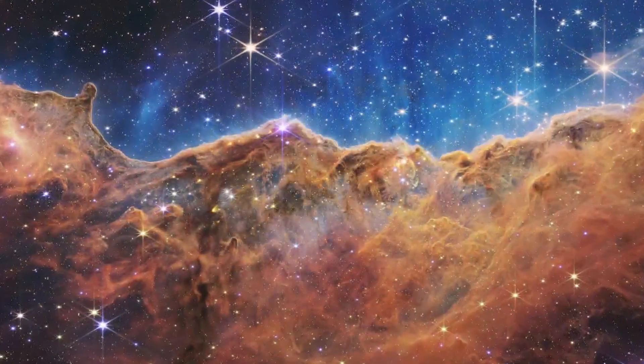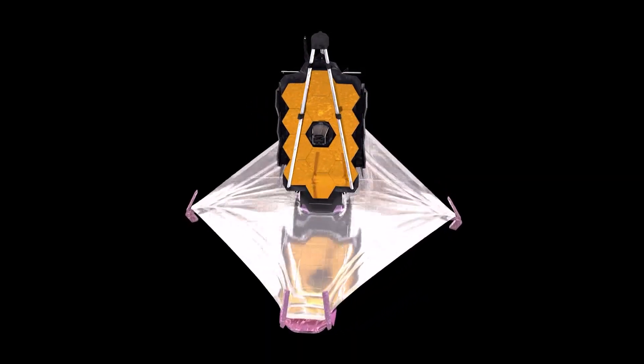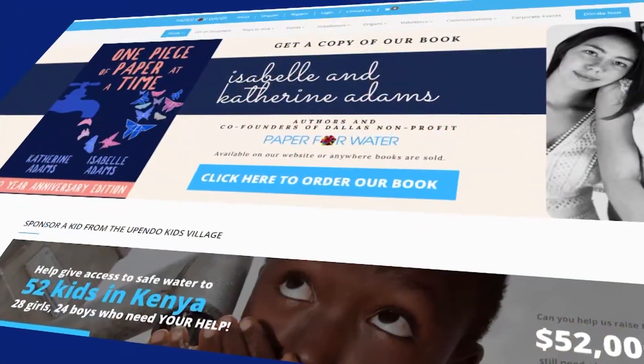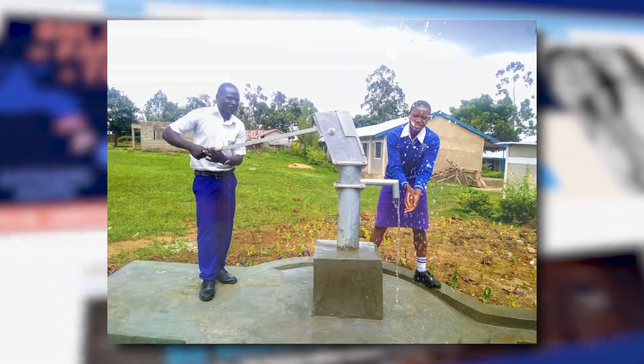The James Webb telescope, for example — someone had to figure out how to fold it up for launch and then unfold it again, to be easily deployable in space. That's origami. And working with the Dallas nonprofit Paper for Water, he sold enough of his origami ornaments to help build water wells in places like Kenya. It was absolutely a mind-blowing experience.